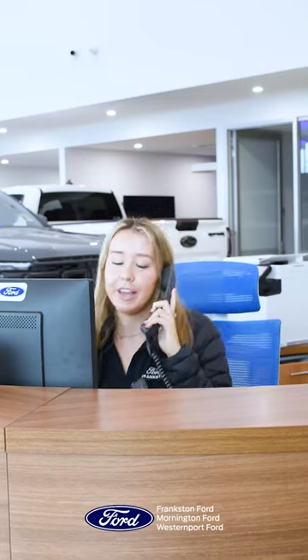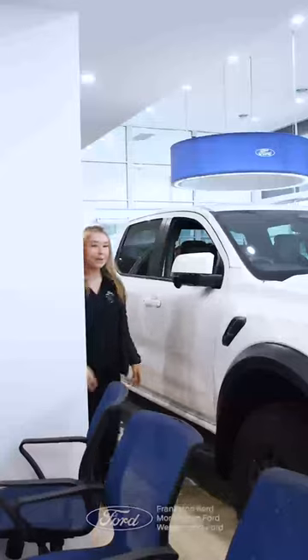Frankston Ford, Tiana speaking. Are you looking for Bella? Let me go get her. Bella, Bella, where's Bella?